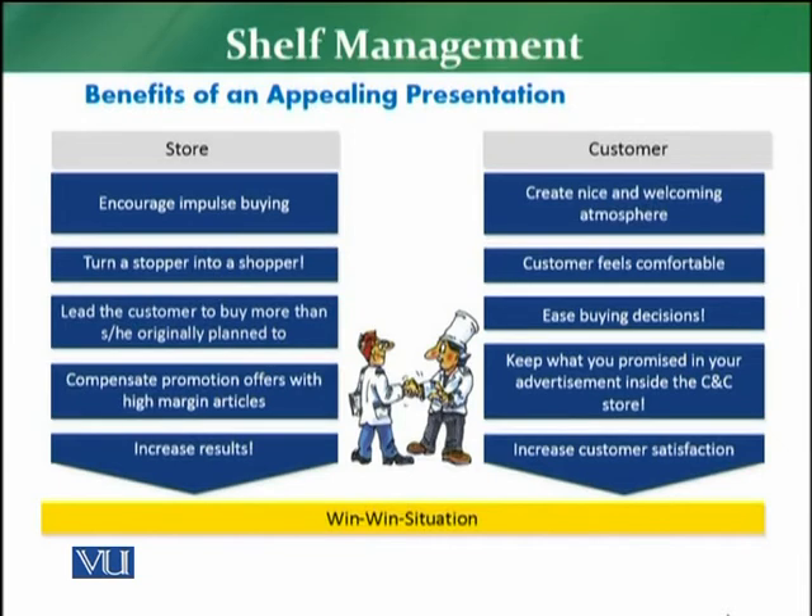So first of all, we have the benefits to the store of an appealing presentation. The first benefit to the retail store is to encourage impulse buying. When a customer visits a store and there is an appealing, attractive, and uniform presentation, it encourages the customer to buy impulsively — to buy more from the retail store. This gives more revenue and ultimately more profitability to the retail store.